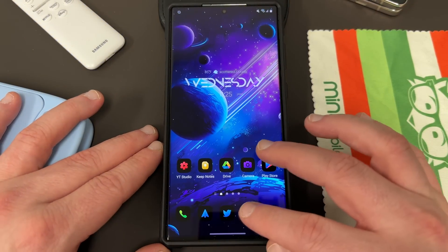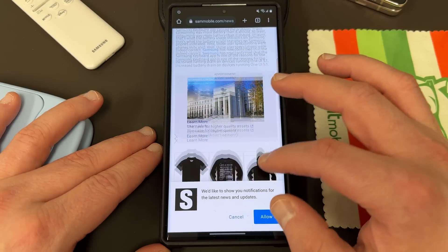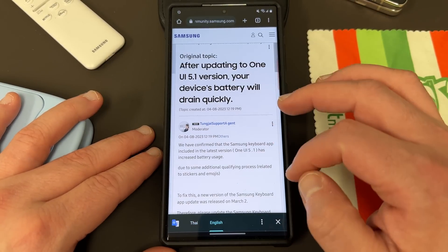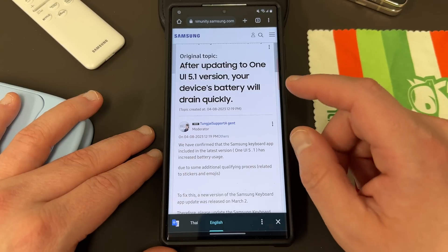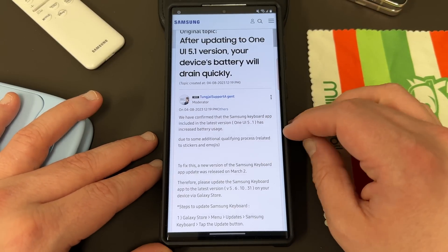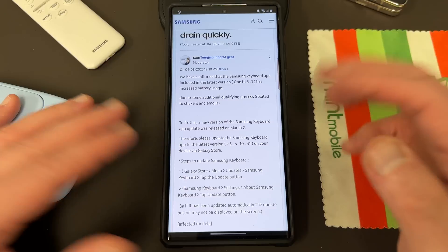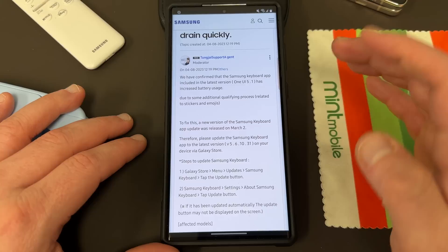Okay, so let's go ahead and talk about it. Let me go back to Google browser. Sam Mobile posted an article this morning, which is actually based on the original source — a community post from Thailand. After translating it, it says: after updating to One UI 5.1, your device's battery will drain quickly. Samsung confirmed that the Samsung keyboard app included in the latest version has increased battery usage due to some additional qualifying process related to stickers and emojis — they improved some sticker and emoji features. To fix this, a new version of Samsung keyboard was released on March 2nd, which was over a month ago.